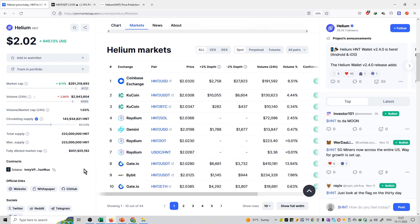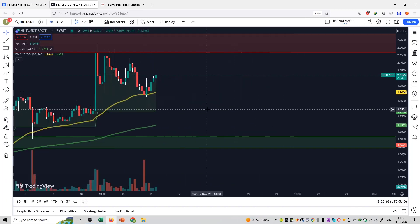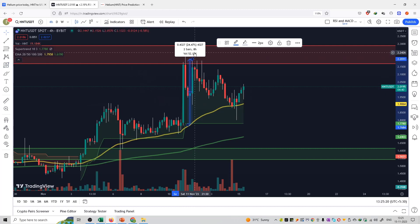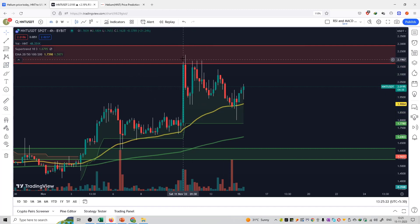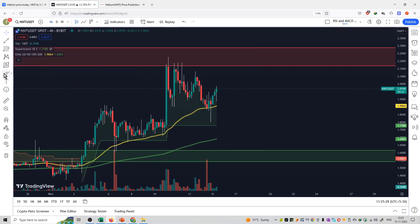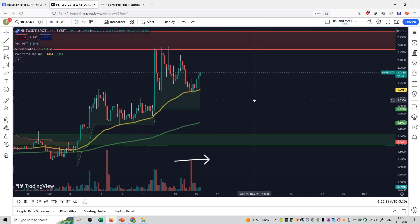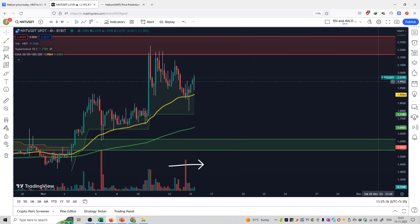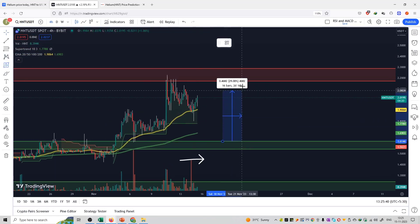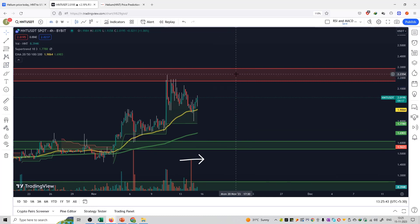Technically it is a token because it is not operating on its own blockchain. If we talk about prices, you can see a good amount of pump happened into this coin — about 25% in a single day. There is a rejection and it is now trading between support and resistance. If volume is maintained, you can build a short entry at the resistance, or a long from the support. Right now it is trading between support and resistance, making this a trading opportunity with a range of 35%.